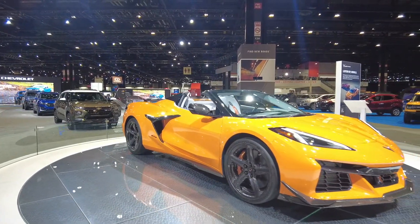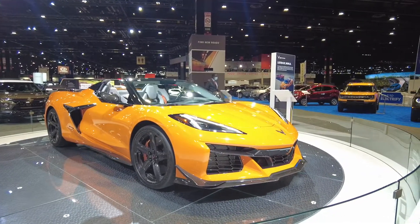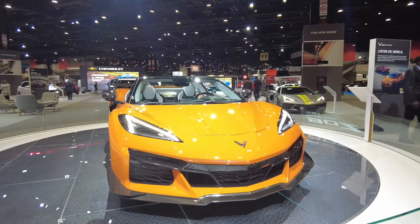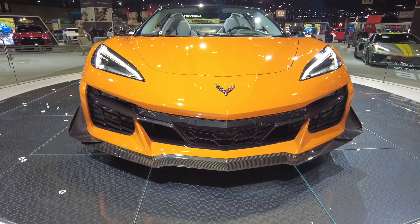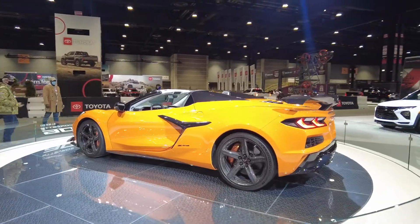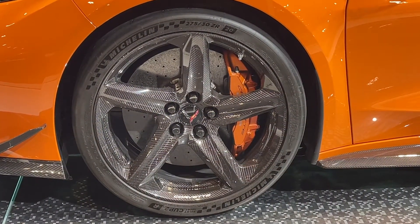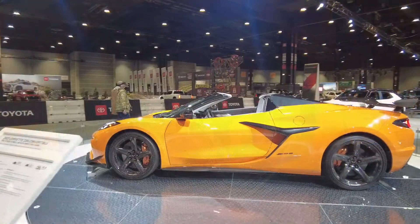I'd like to know if you like all the carbon fiber features on this Corvette. If so, leave me a comment below. Here's an up-close view of a set of carbon fiber rims — yes, that's right, it comes with a set of carbon fiber rims.